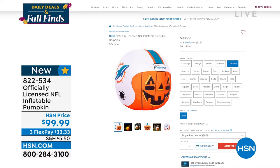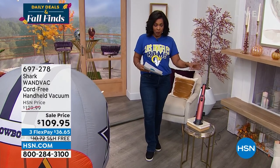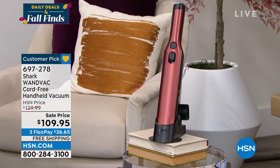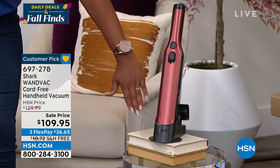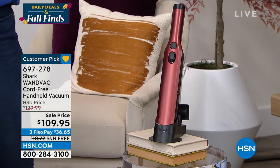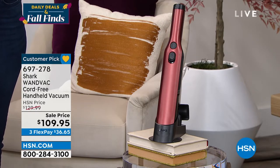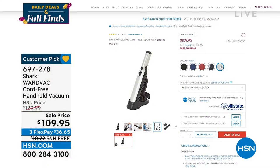A little bit later on in the show we're going to get things cleaned up, because after kickoff there's popcorn all over the place, crumbs everywhere, and you need to clean up. When that happens, reach for your Shark — this is your wand vac, it's cord-free, a handheld vacuum you can use anywhere, on upholstery, the floor, car seats, baby chair. It's a customer pick with 599 reviews, comes in black, blue, paprika, silver, and white. Shipping is free and you have flex pay.